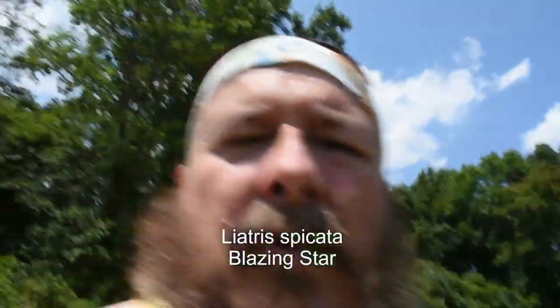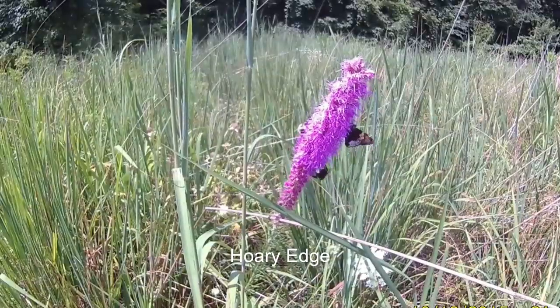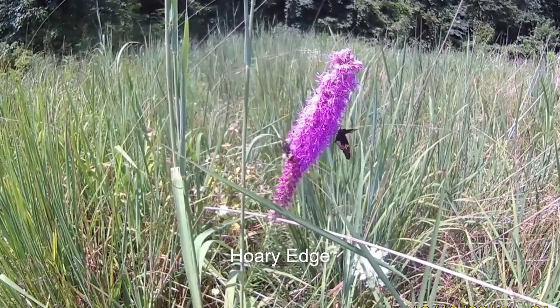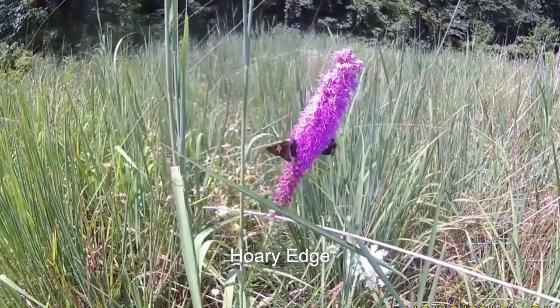Here's our Blazing Star. We actually recorded butterfly species number 62 on the Blazing Star here a couple of days ago, and that butterfly was a little skipper known as Hoary Edge. I'll try to embed that video of the Hoary Edge in with this. We like Blazing Star too.